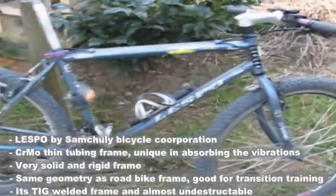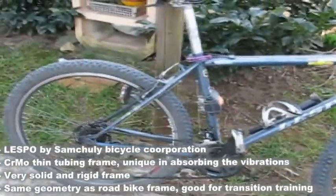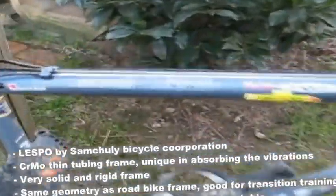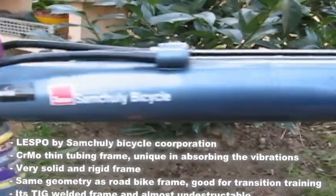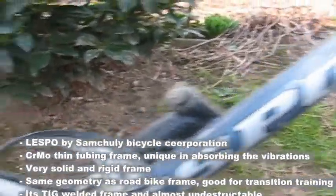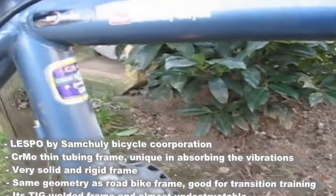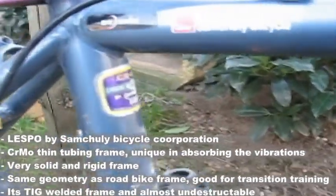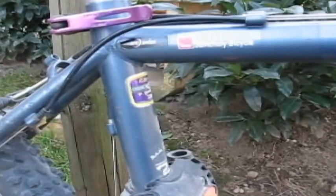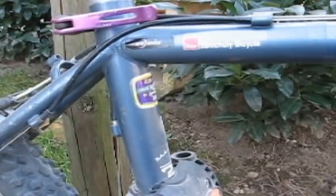This bike review covers what is for me the most comfortable bicycle on the market. It's made by a company called Sam Shulli Bicycles, and the model is the Lespo. The bike is made from steel tubes — special chrome-molybdenum tubes — which are very thin, and that's why the bike is not so heavy in comparison with other bicycles.